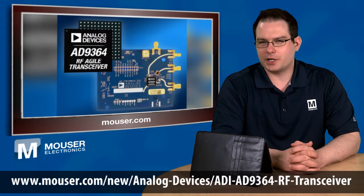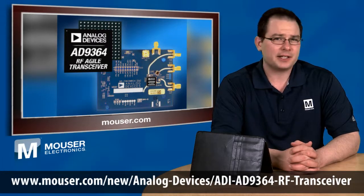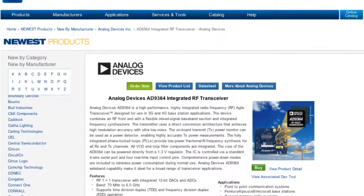This transceiver is a single-channel version of the AD9361 RF Agile Transceiver, and it contains all the RF, mixed signal, and digital processing necessary to provide all broadband transceiver functions on a single chip.